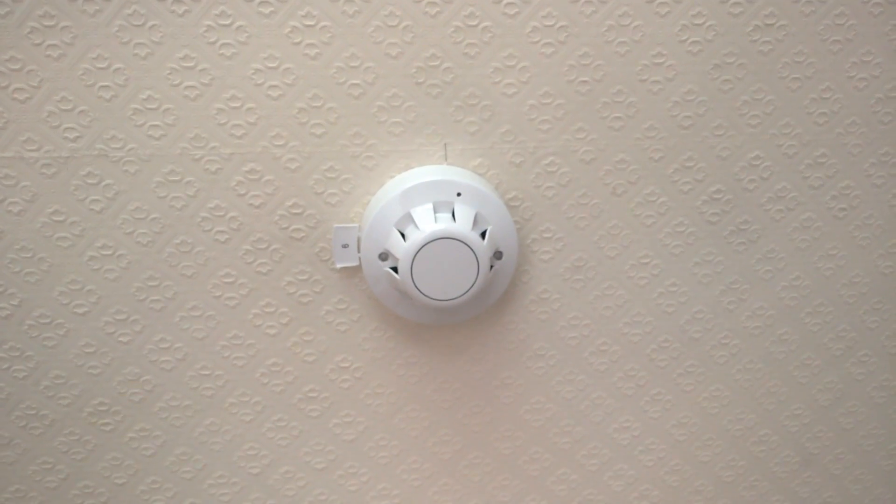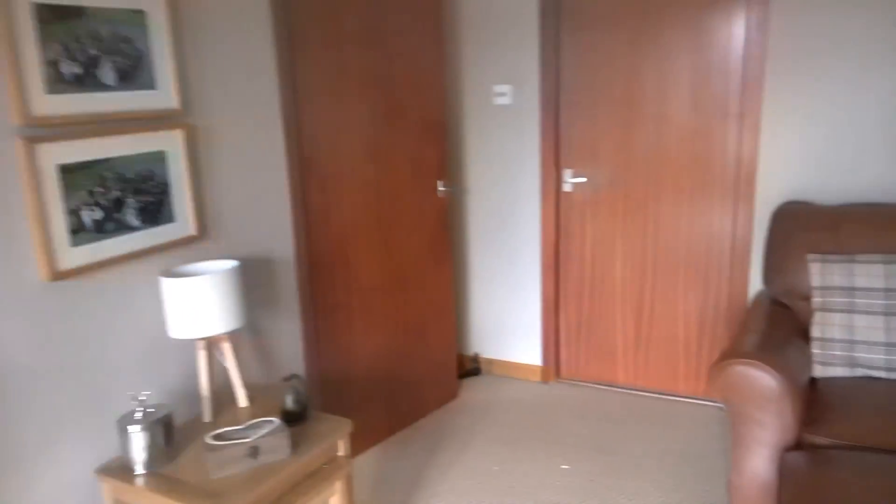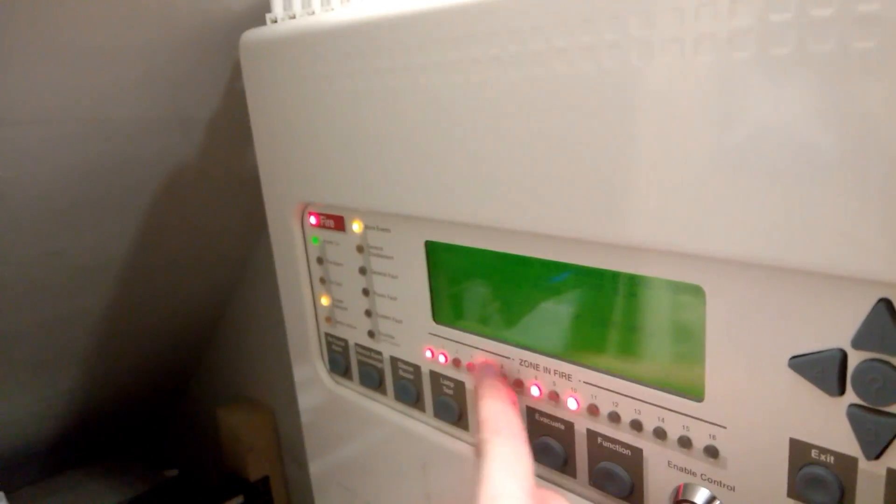The LEDs aren't staying on. They're activated. Well, it's got all these zones there.